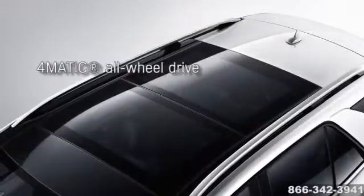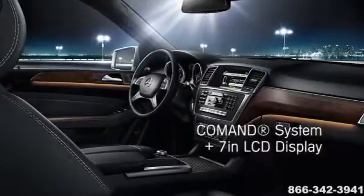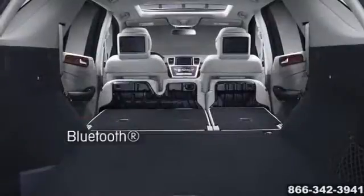The Mercedes-Benz M-Class is perfectly at ease on imperfect roads, and with heated eight-way power front seats, hand-fitted upholstery, and eucalyptus wood trim, you'll be perfectly at ease behind the wheel.